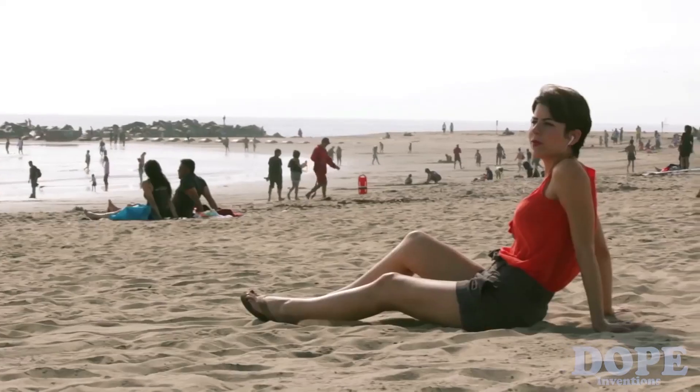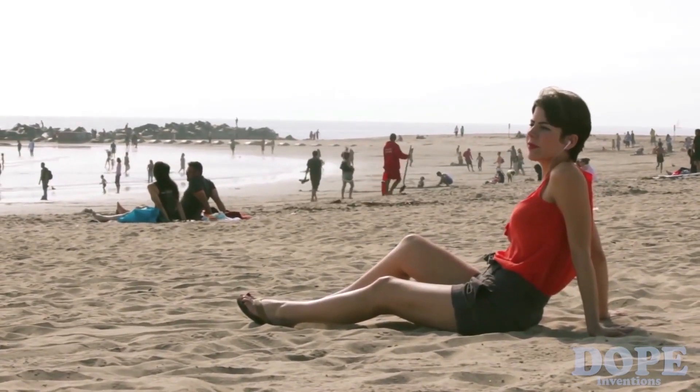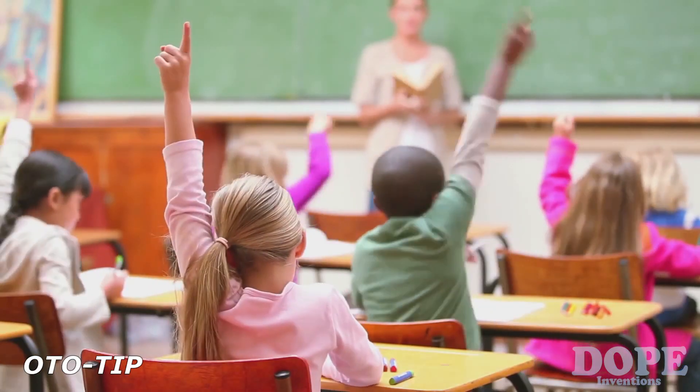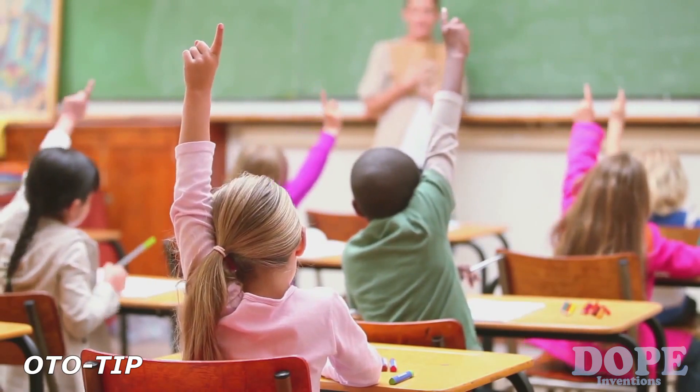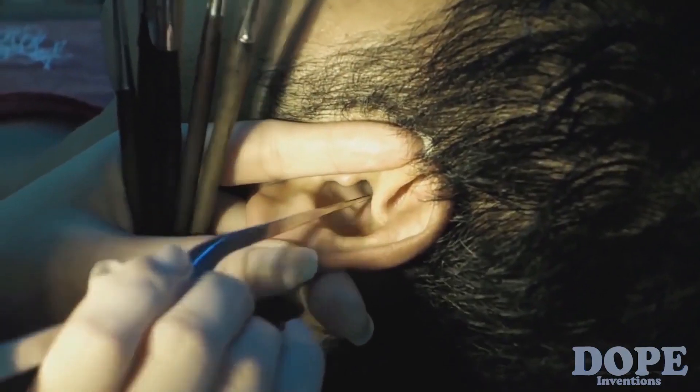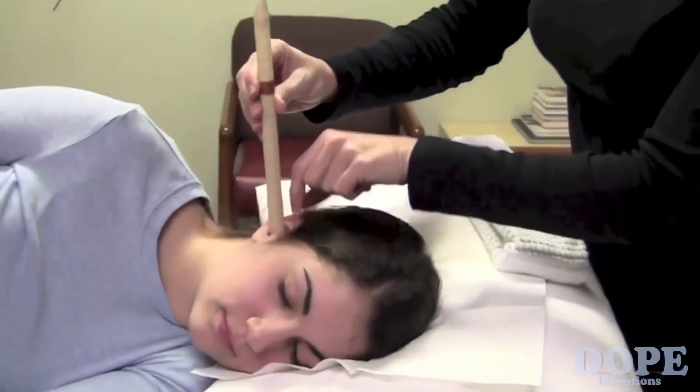Ears — the gateway to communication. Our ears allow us to entertain ourselves, socialize with others, and learn, all with little effort. Healthy ears enhance our life experiences. Yet every day, millions of people around the world clean their ears the wrong way. This makes for unhappy ears.